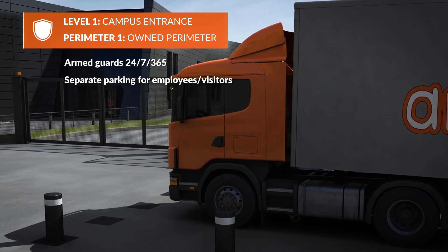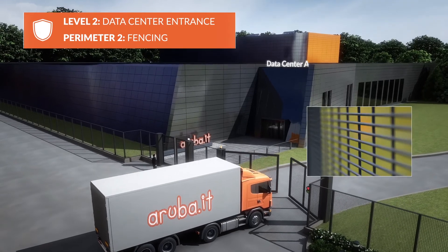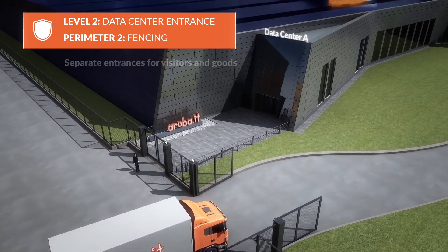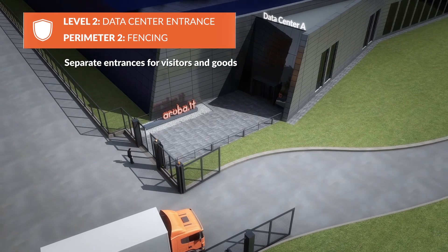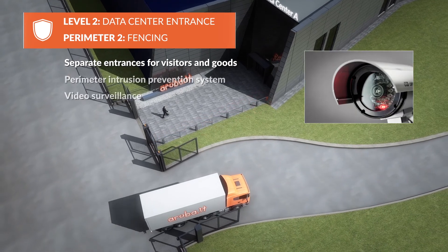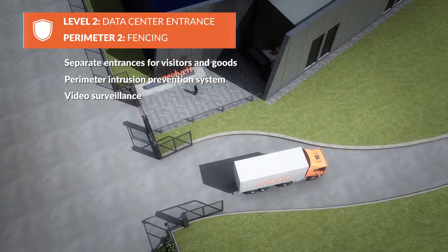The visitor parking area is separate from the staff car park. The fencing to Data Centre A is compliant with the restrictive safety regulations and has separate entrances for goods and visitors. The inside area is video monitored and controlled by an infrared intruder prevention system around the perimeter.